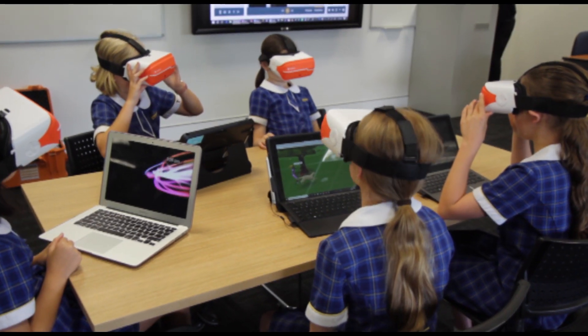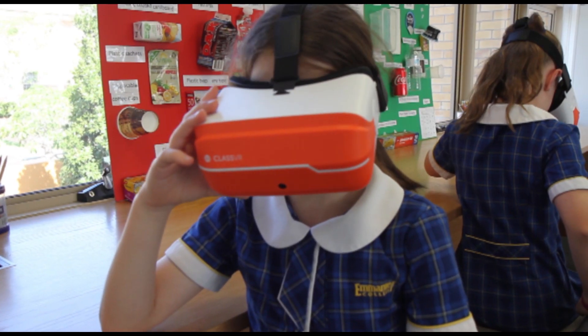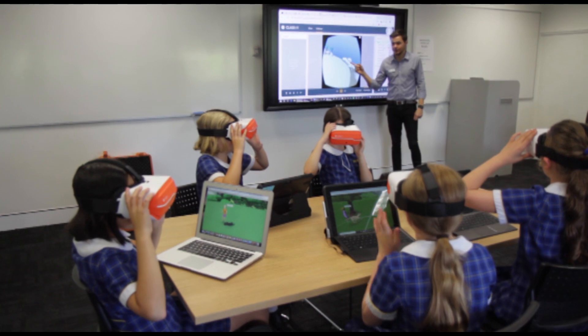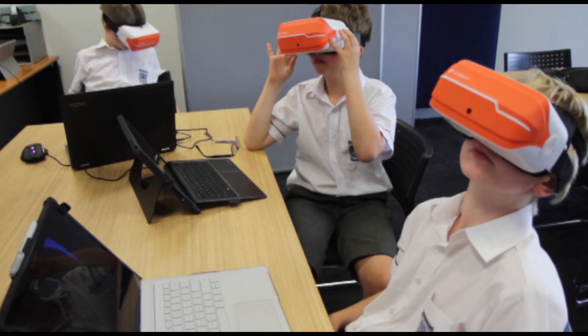Complementing the curriculum, students have been immersed in virtual reality environments to give them a depth and a richness to the concepts they are learning about. Being able to drive what our students see and when they see it means the teacher is always in control.